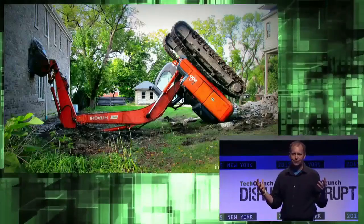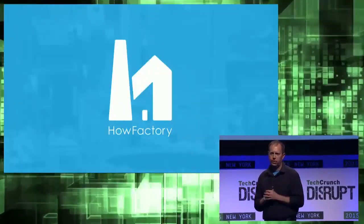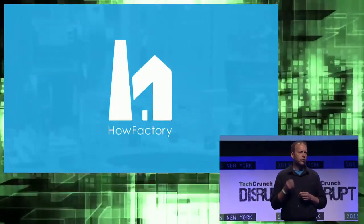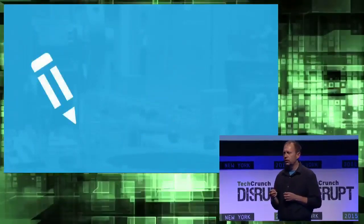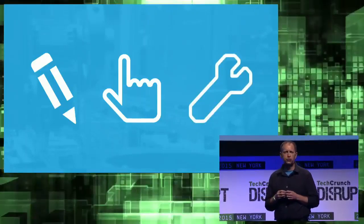I'm Trace, and after decades of experience, my co-founders Kenny, Nicole, and I have found a better way. It's called HowFactory. We're revolutionizing how you create, use, and update standard operating procedures, work instructions, and training.